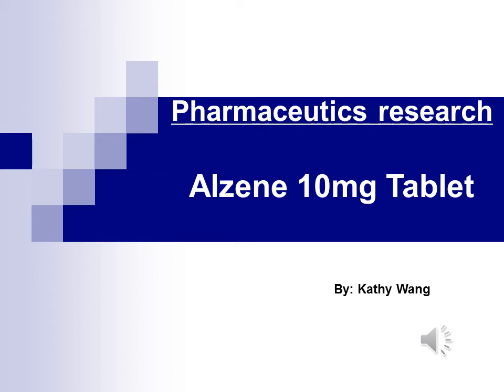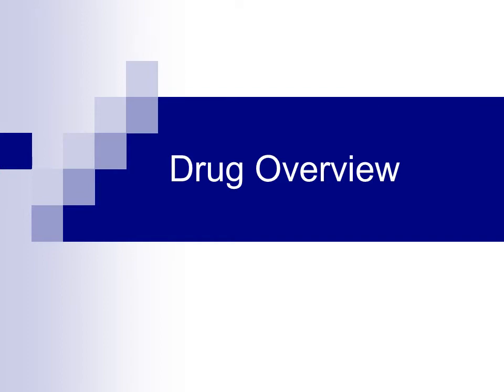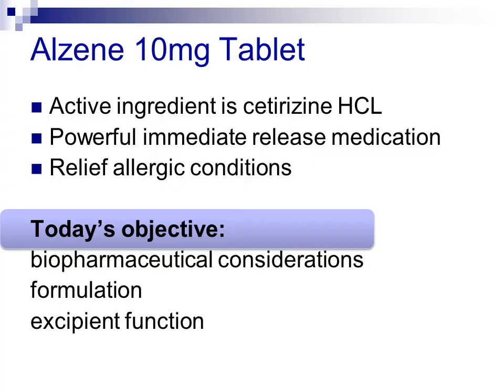Pharmaceutical Research by Cathy Wang. Alzine tablet contains the active ingredient cetirizine hydrochloride. It is a powerful immediate release medication that relieves allergic symptoms. Today's objective is to discuss the bio-pharmaceutical considerations, formulation and significant functions of Alzine 10mg tablet.